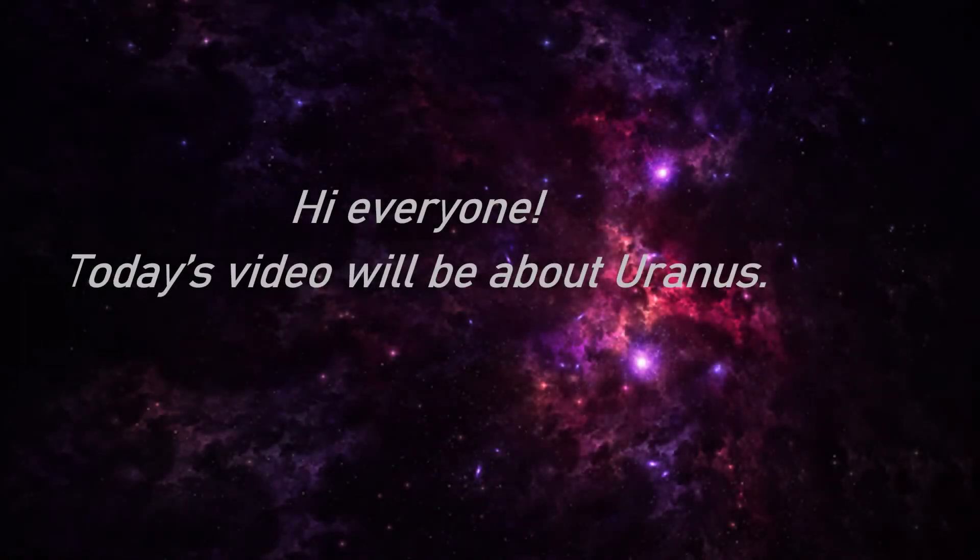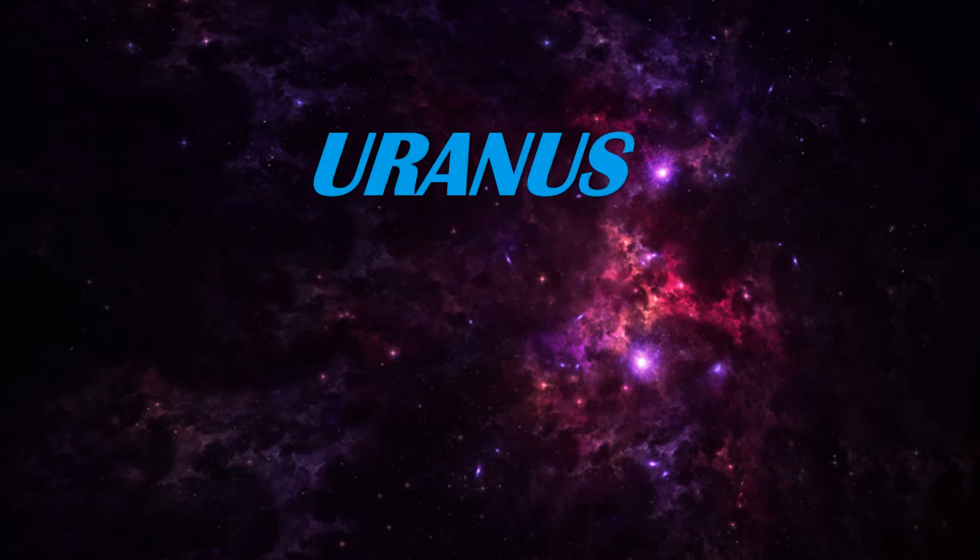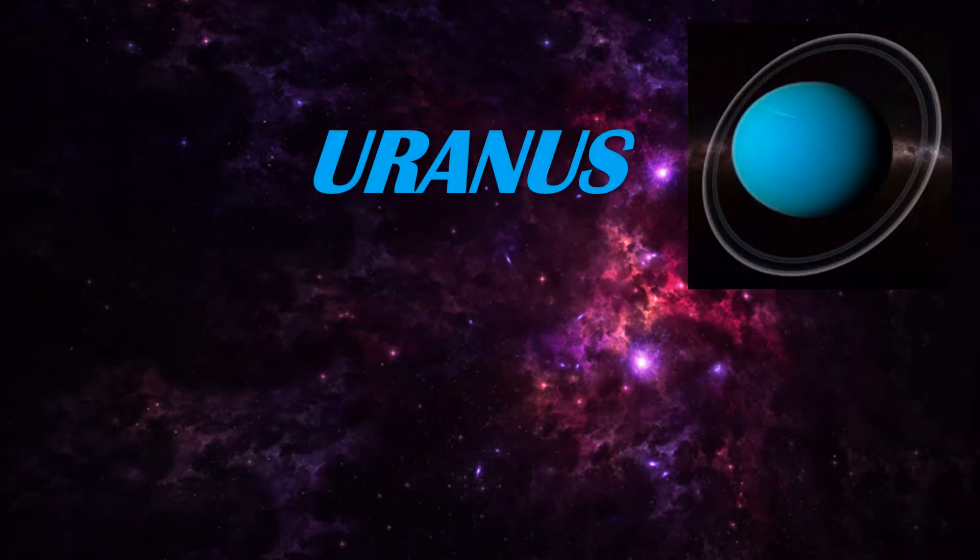Hi everyone, today's video will be about Uranus. Uranus is the 7th planet from the sun and the third largest with a diameter of about 51,000 km. It is thought to consist of a dense mixture of different types of ice and gas around a solid core.